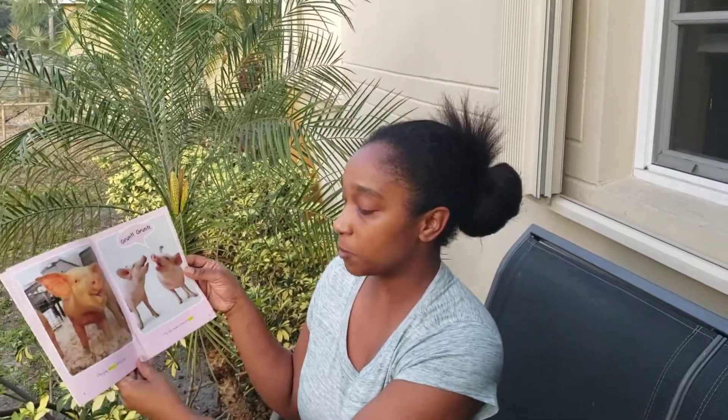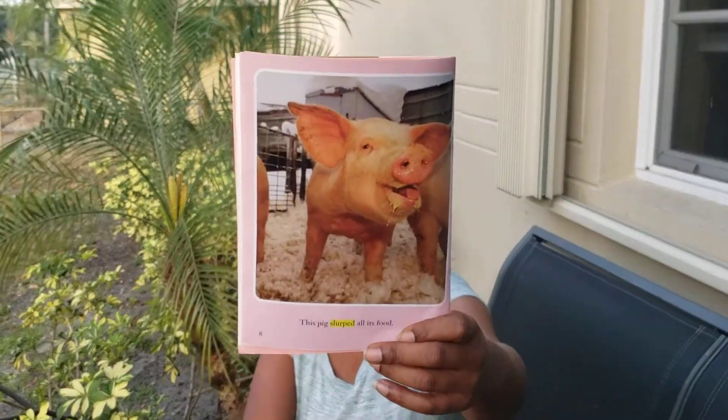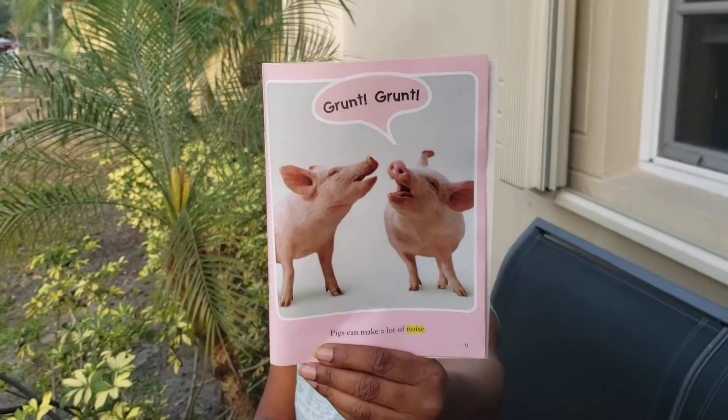So crumbs are the little pieces. This pig slurps all its food — that means he eats it in a noisy way. Pigs can make a lot of noise. Grunt, grunt. Oink, oink.